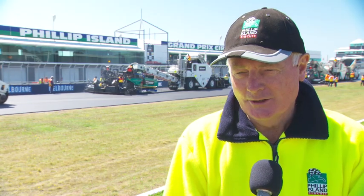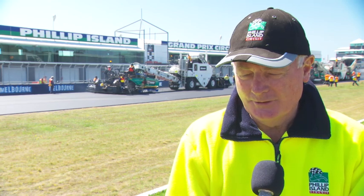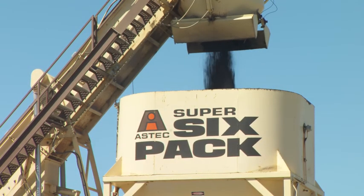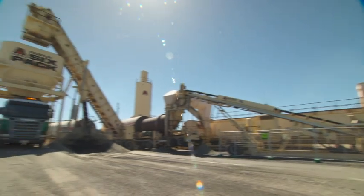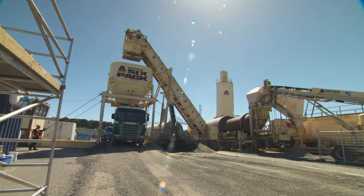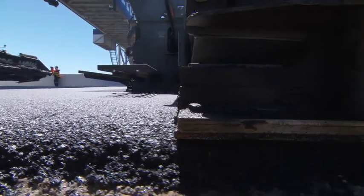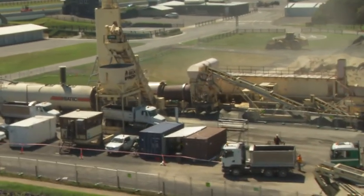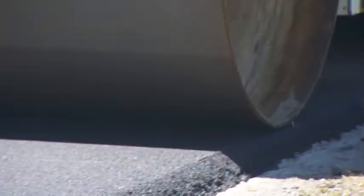We're using all the latest technology. We started out with a three-dimensional laser survey that was accurate to within three millimetres. A portable batching plant has been shipped on site to ensure the asphalt is a scorching 172 degrees, which means a harder and smoother finish. Really the way to do it is by getting lots of pavers and lots of gear on site and moving quickly. The whole thing becomes really a logistical exercise.